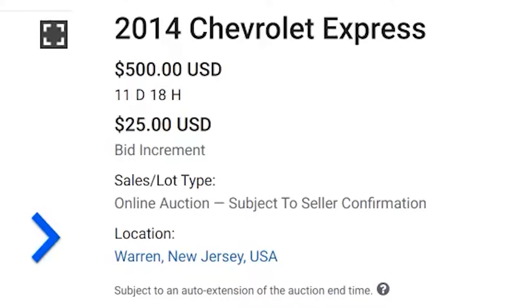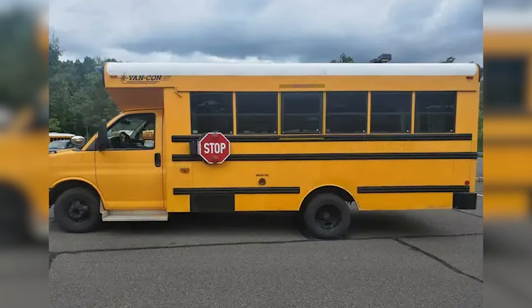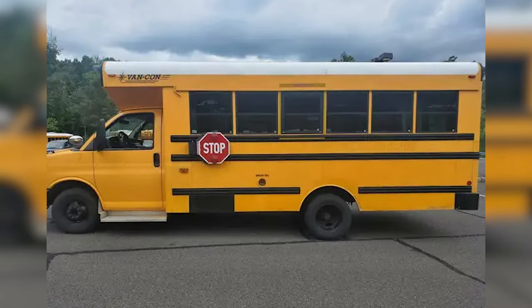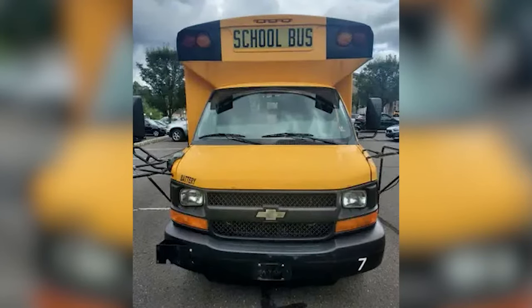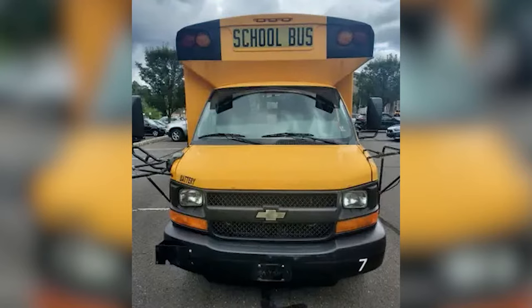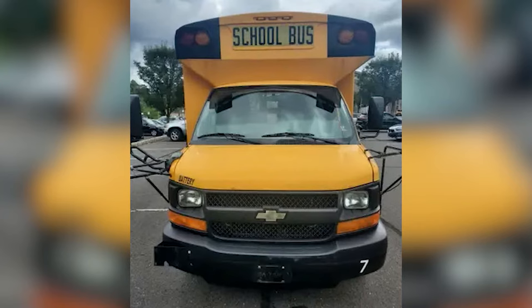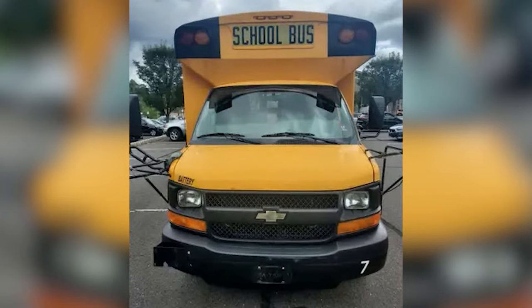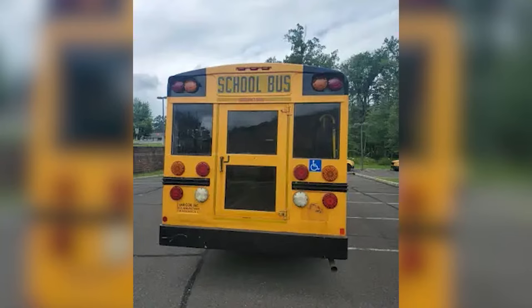The next one we're taking a look at is a 2014 Chevy Express that has a current bid of $500 in Warren, New Jersey. The description says it has a 6-liter V8 engine, it's a 16-passenger bus with 118,874 miles. Here's a look at the bus — it is a VanCon Chevy, and I'm just showing this off because I don't normally see many VanCons for sale. It appears that there might have been a crossing gate on there at some point that was removed. The roof cap looks like a mix between an older Collins and a Bluebird. It is a handicapped bus — you can see there's a wheelchair lift in the back, and we have full LED around the bus.